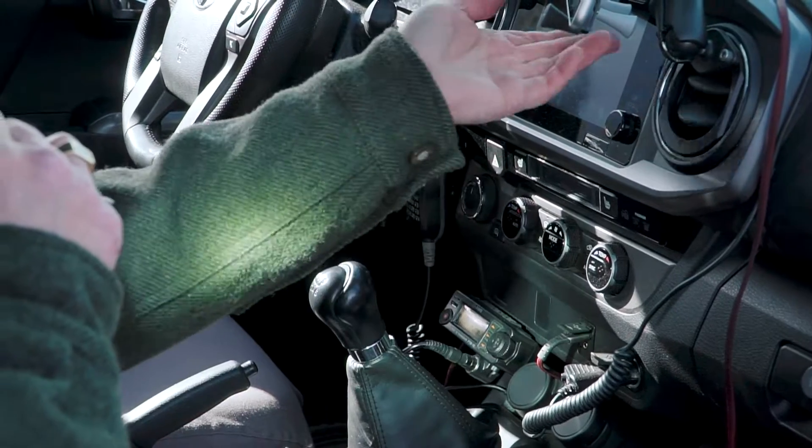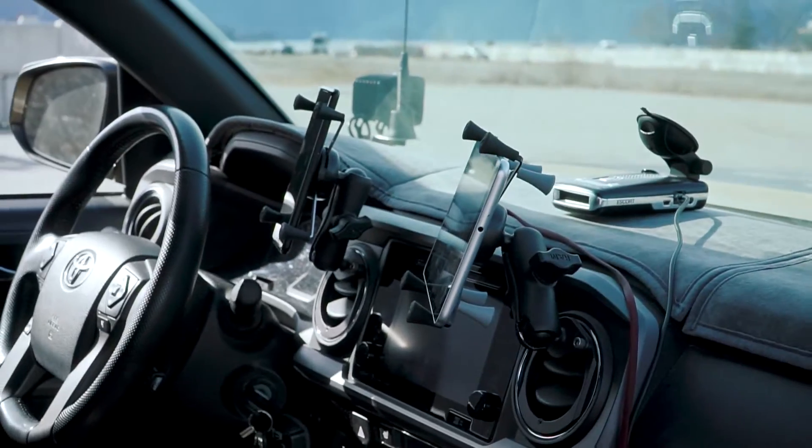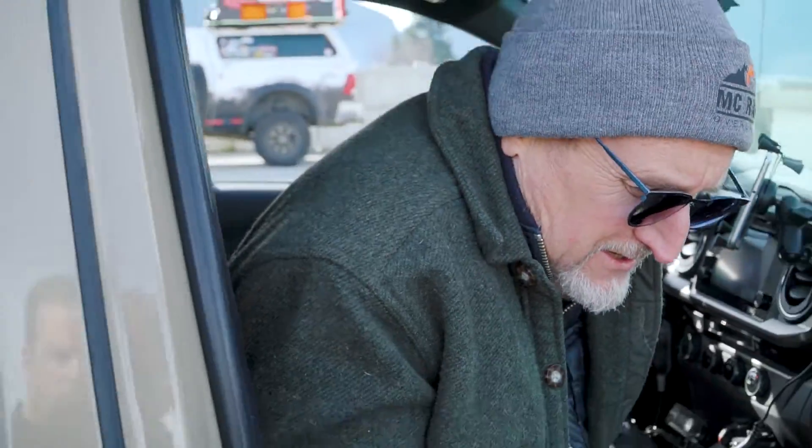Other than that I haven't done too much here. I use this tablet for navigation for my Gaia maps and then just my phone. I like to keep things simple and clear in here.